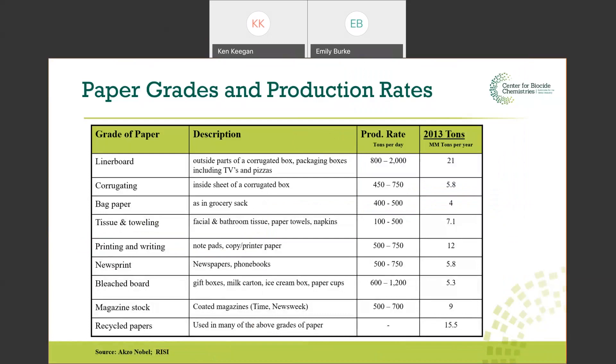Prior to the presentation, there were questions about production rates in tons per day. It really depends on the grade. As a rule of thumb, the heavier the sheet weight — from a really lightweight tissue all the way up to a heavy board — the heavier the weight, the higher the production rate. This chart gives an idea of the typical production rates of paper machines.